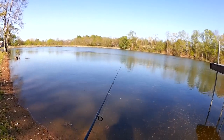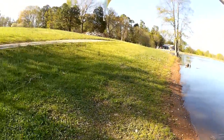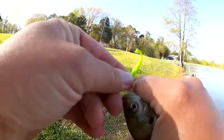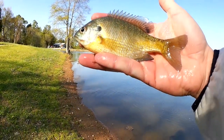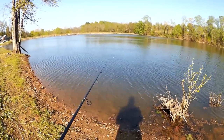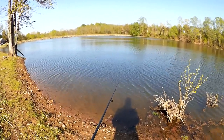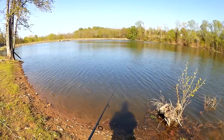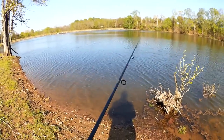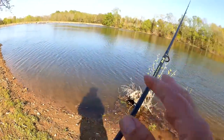Something swiped at the bobber — got him! Another feisty bluegill, not quite as large as those last few but still a decent fish. We got about a six-incher here. I'm not getting as many bites over here, so we're going to turn around and head back the other way and focus on that area.